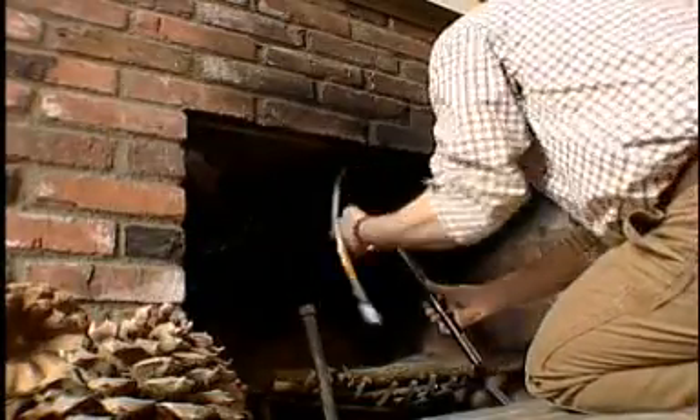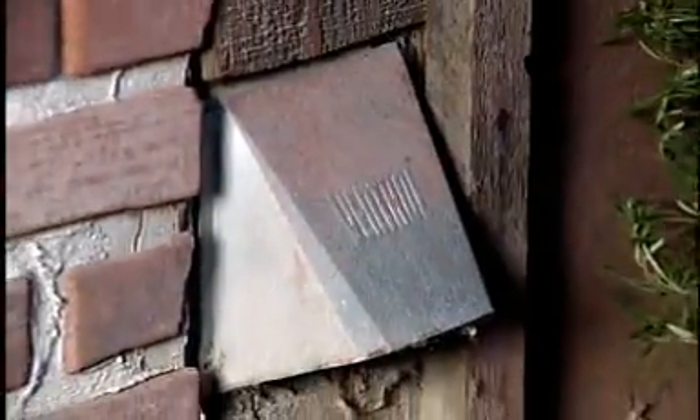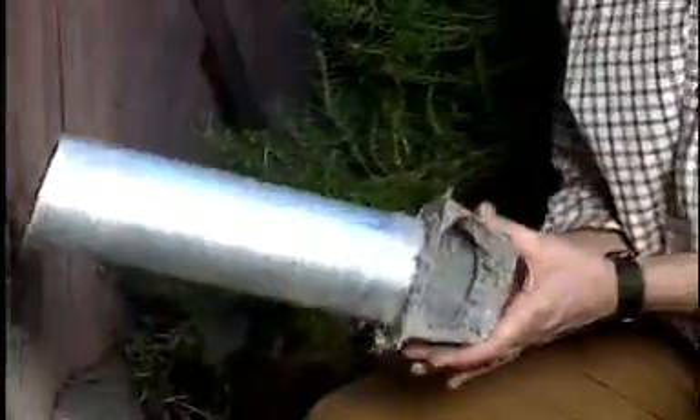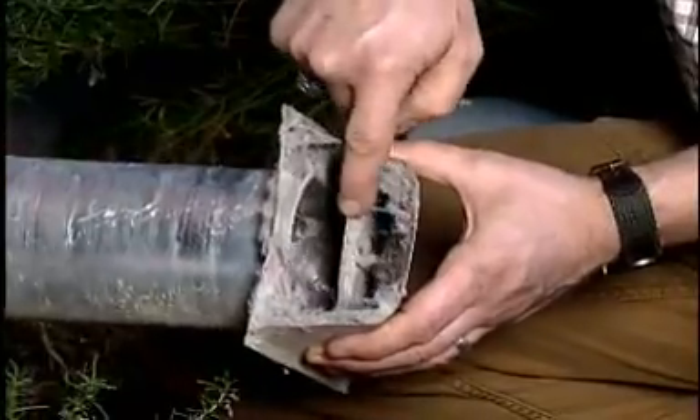Just remove the pillow when the fireplace is being used and reinsert it after the fire is burned out. Another drafty spot can be your clothes dryer vent. The problem with standard vents is that they often get stuck open with lint, allowing heat loss and drafts.